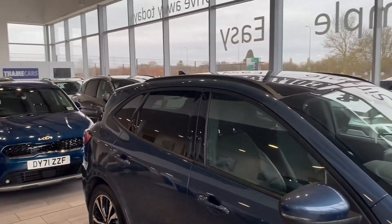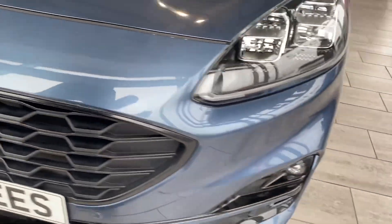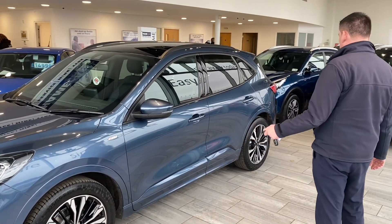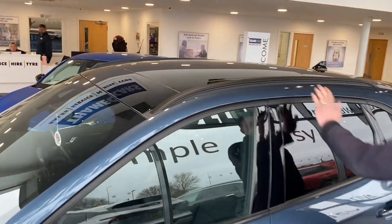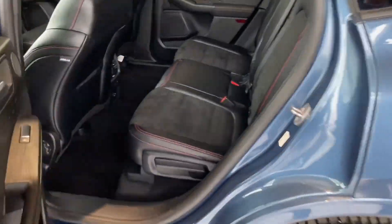Let's have a look around this chrome blue 2020 70-registration Ford Cougar ST-Line X — really nice spec on this. It's a 1.5 turbo petrol manual. You get 19 inch diamond cut alloy wheels that are pristine. It's just been serviced and MOT'd so it's all ready to go, and it's got a panoramic sunroof which opens, privacy glass, and part leather, part alcantara seats.